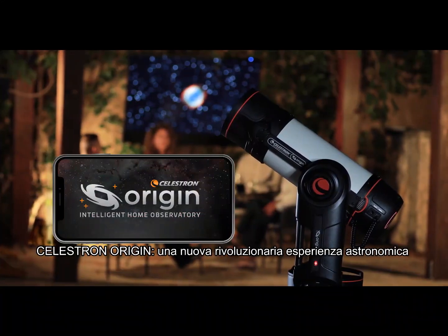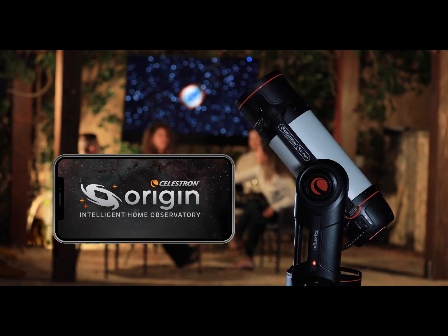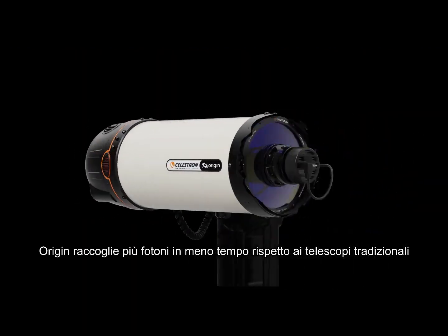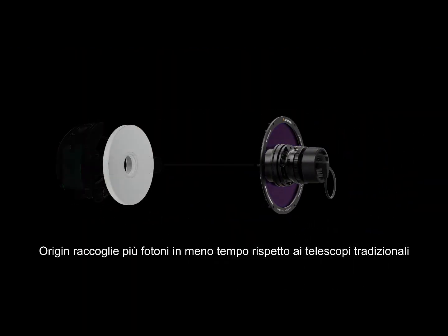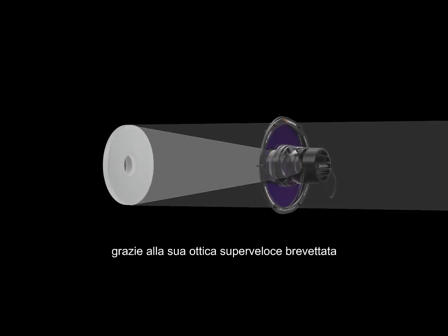Introducing Celestron Origin — a revolutionary new astronomy experience by Celestron. Origin collects more photons in less time than traditional telescopes with its patented super-fast optical design.